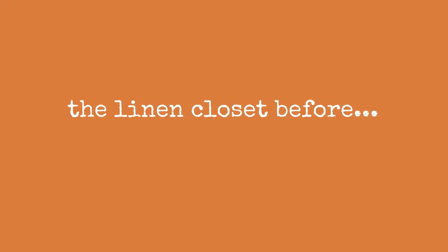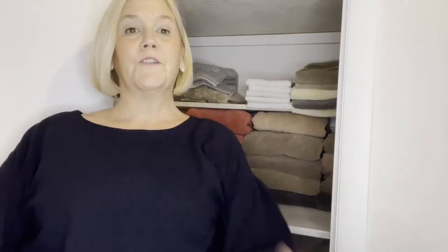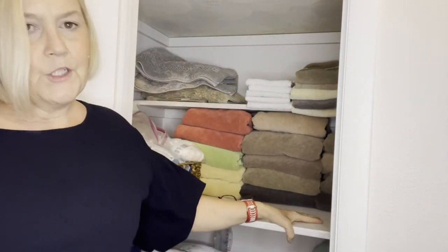Are you ready? So now we are standing in front of my linen closet. I never thought I would do this, but I'm going to show you a before and after. Here's my linen closet on a typical day when I have been running around and I haven't had a chance to do everything as neatly as I'd like to.